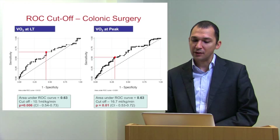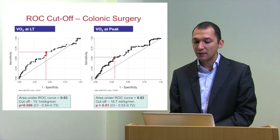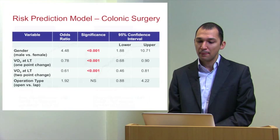This is one of our first papers — the colonic surgery paper — with 133 patients, both benign and malignant. As you can see from the receiver operator curves, the cutoffs for oxygen uptake at lactic threshold and at peak are similar to the published literature: around 10 or 11 ml/kg/min for the anaerobic threshold and 16 for peak, with good sensitivity and specificity relating to in-hospital short-term outcome.